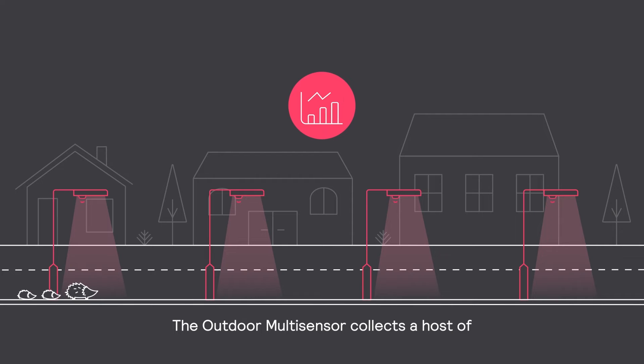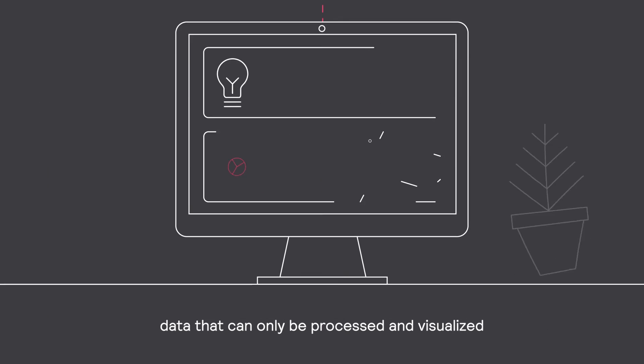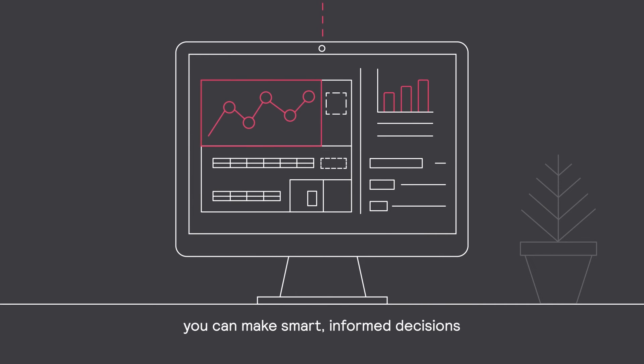The Outdoor Multisensor collects a host of important data from its surroundings. Data can only be processed and visualized via the Interact system. With all of this information in your hands, you can make smart, informed decisions when it comes to managing your lighting infrastructure.